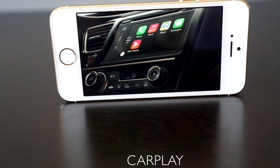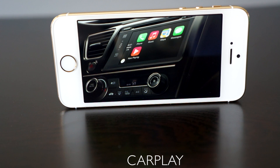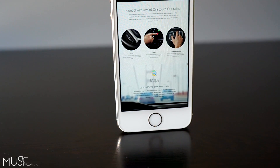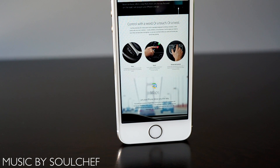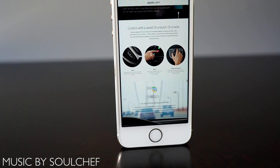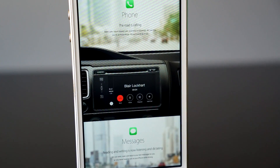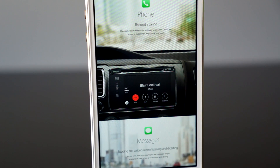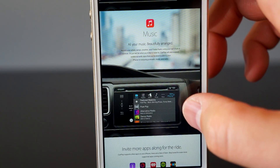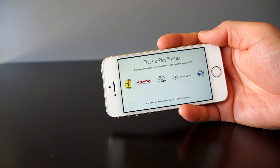Let's kick this video off with CarPlay support. Apple announced that they were going to get into the car interface game and they are working with some manufacturers to have CarPlay support. What this allows you to do is plug in your iPhone and, if your new car supports it, carry over that iOS experience to your driving experience. You're going to be able to use Siri to make phone calls, messages, listen to music, and also use Apple Maps.